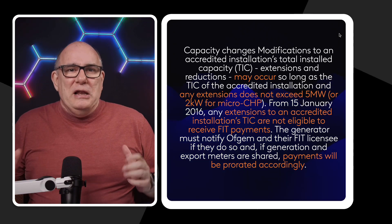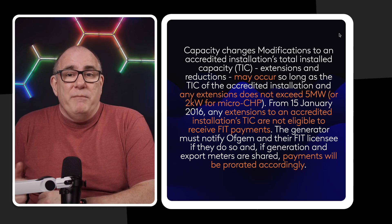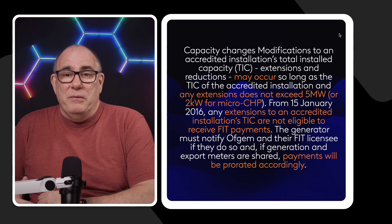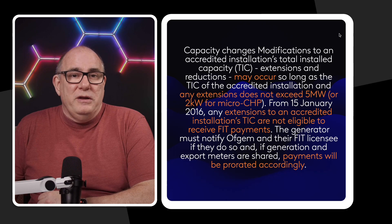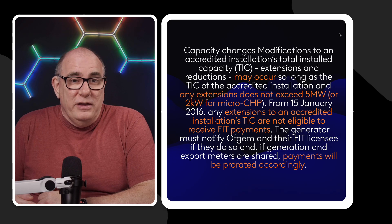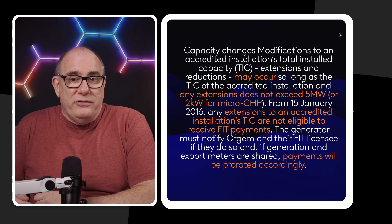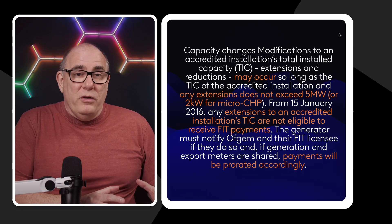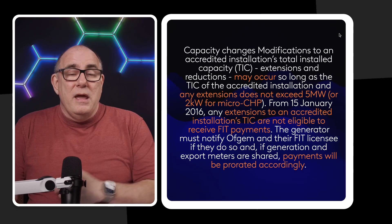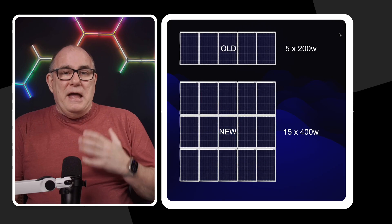It's a typical legalese document, but a couple of key points. You can do upgrades so long as you don't exceed five megawatts for a domestic install — I don't know any domestic installs approaching five megawatts. The extensions have to be accredited. And you can't receive payments for increased capacity. So for the 2 kilowatts I had under the FIT scheme, I can only be paid for 2 kilowatts of the new system — the payments are prorated accordingly.